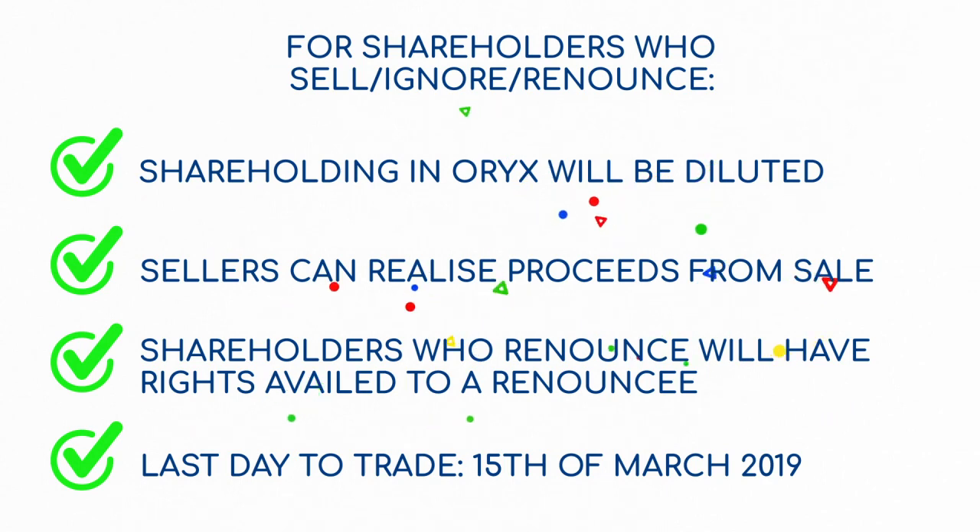Shareholders who choose to renounce their rights will have their rights availed to a renouncee. The last day to trade rights on the Namibian Stock Exchange will be on the 15th of March 2019.